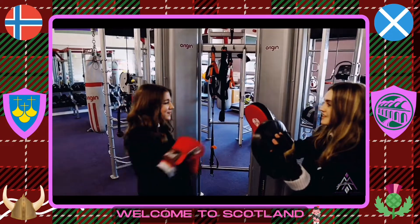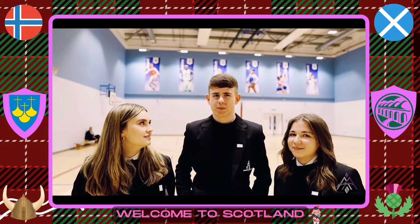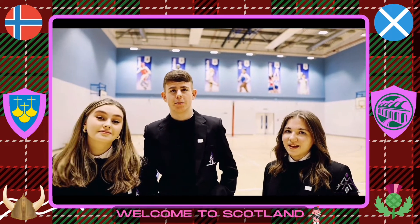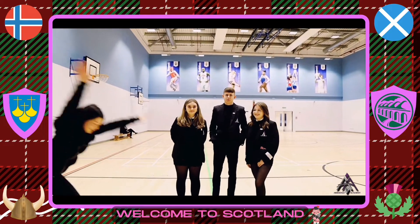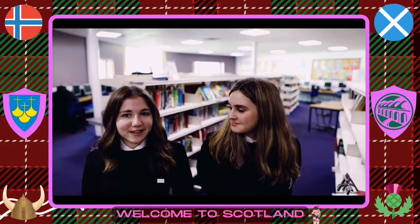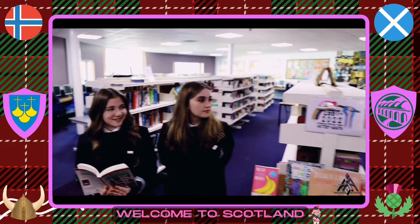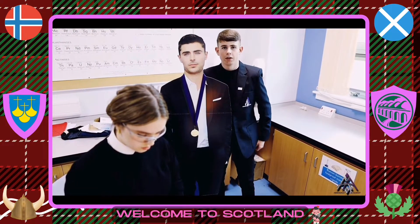This is the fitness suite, another one of our many school facilities. There are many activities to take part in and many after-school activities you can participate in. This is our library — there's a wide variety of books here, even books about Norway. We can come here during break, lunch, and after school. This is one of our many science labs.